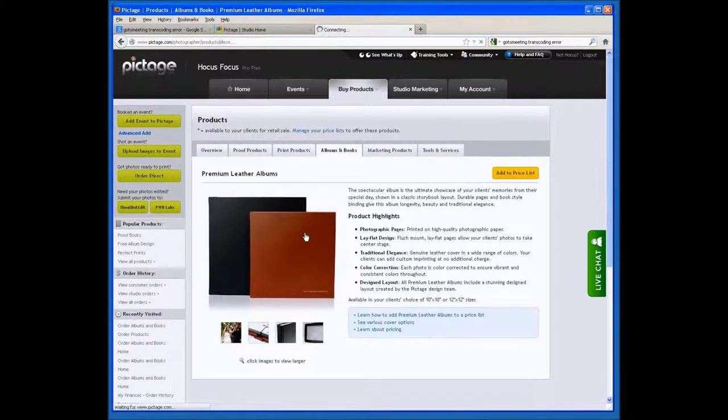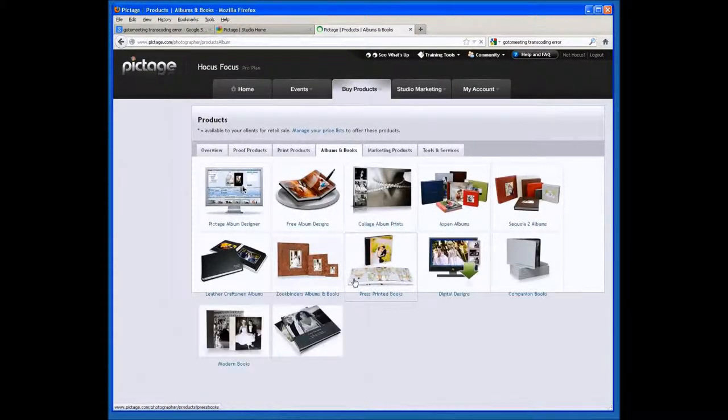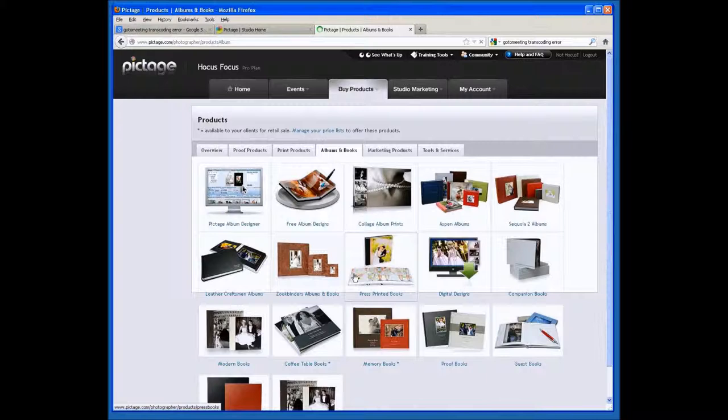Those were the four options available, and on each of the four options there was always that Add to Price List button. Next in line are our photographer books. Within our photographer books, we've got three flush mount albums as well as a press printed book.